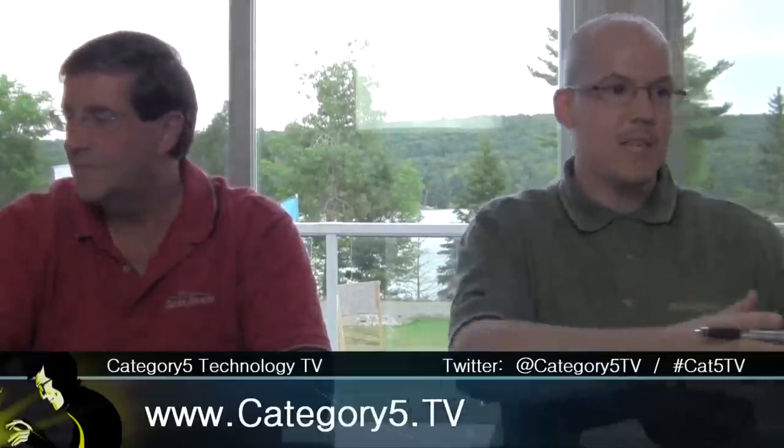This is Category 5 Technology TV — find us online at www.category5.tv. I encourage you to check out their website at liquidimagecanada.com. I have a question from dman810 who joined us in the chat room — please PM me when you have a question in the chat room, it makes things easier. dman810 wonders if there's a model of the goggles from Liquid Image specifically for mountain biking.